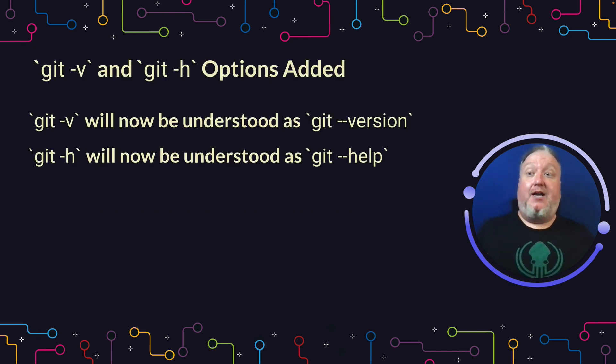First up is one I'm very excited about, and that is the addition of the git -v and git -h commands. This brings it in line with a lot of other command line tools where you can type -v to get version instead of having to type out --version, and same with help, you can type -h now instead of --help. Save a few characters and bring it in line with how a lot of people are expecting it to work.